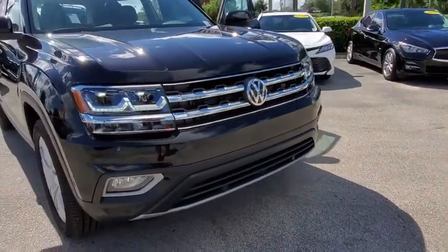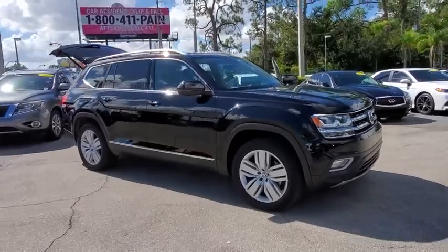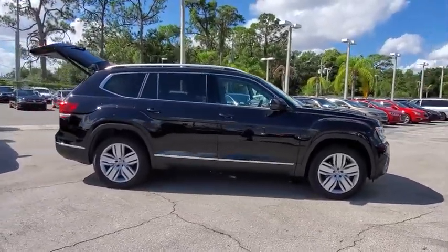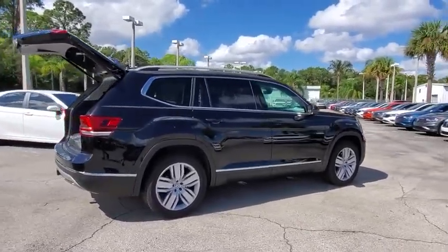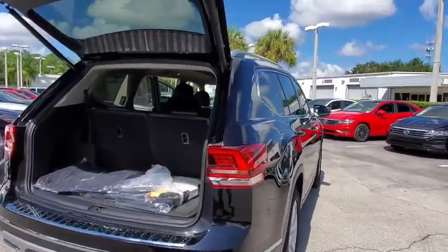We are pleased to show you the 2019 Volkswagen Atlas. The Volkswagen Atlas provides you all the flexibility you'd expect from a crossover vehicle with three rows of seating. The Atlas also features the latest in audio and safety technology. This vehicle has less than 100 miles.